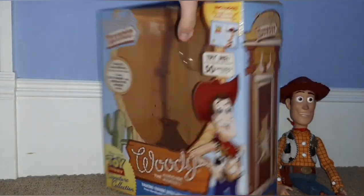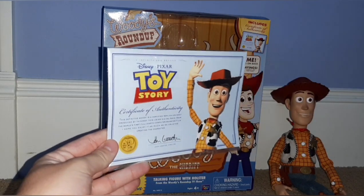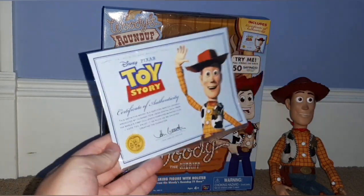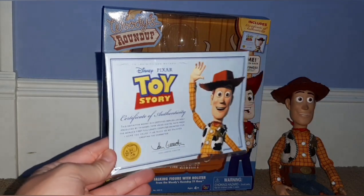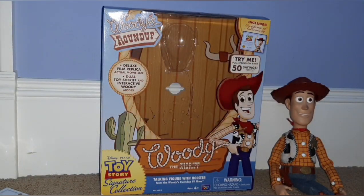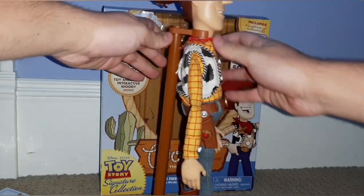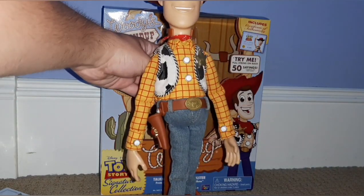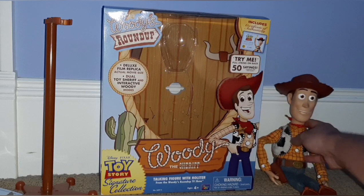So enough with the box. Let me show you what else comes with him. You also get a certificate — I don't really know what to do with this; I usually keep it in the box, but maybe I'll hang it up someday. It's a nice cool thing to have. You also get a stand so you can stand your Toy Story Collection Woody up and keep him as a display piece.